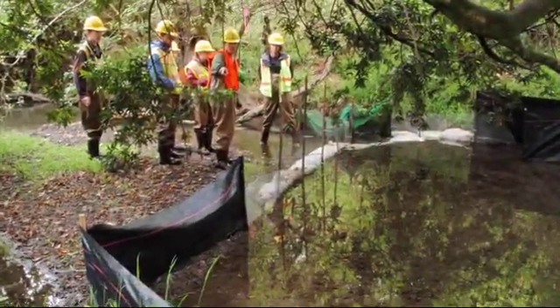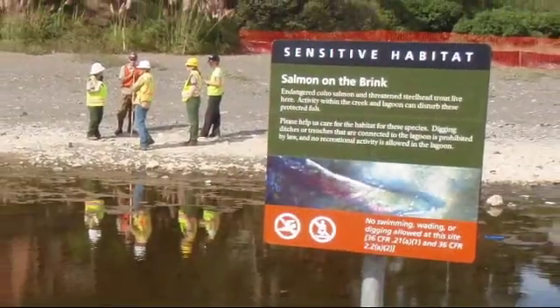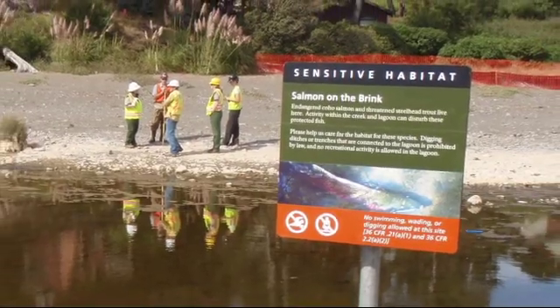Hopefully, through the park's most recent efforts restoring key areas of the creek that coho are known to utilize, we'll be able to increase the population and restore these populations back to historic levels.